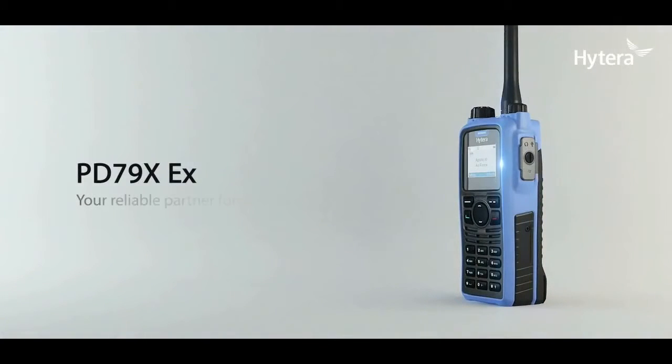Hytera PD-79X-EX — your reliable partner for safe communication.